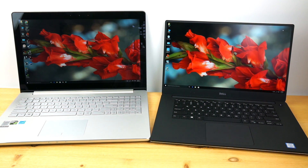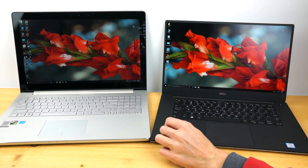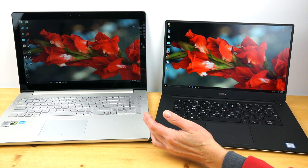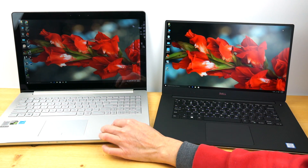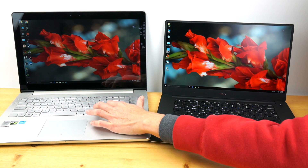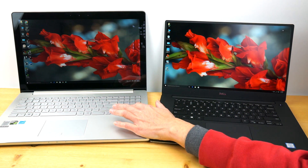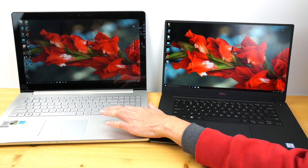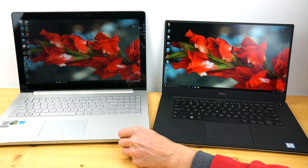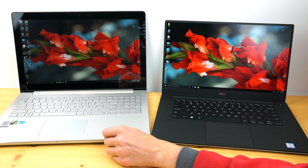The Dell has relatively low key travel for a 15-inch machine — about 1.3mm, similar to the XPS 13 — but it's a very nice, well-damped, tactile keyboard with no flex. Both machines have keyboard backlighting. The ASUS keyboard also has low key travel and is not as pleasingly tactile — it's not as good a keyboard overall. You do get a number pad, which is a nod to gamers and number crunchers, but there's no real visual separation between the number pad area and the keyboard area, which takes getting used to.